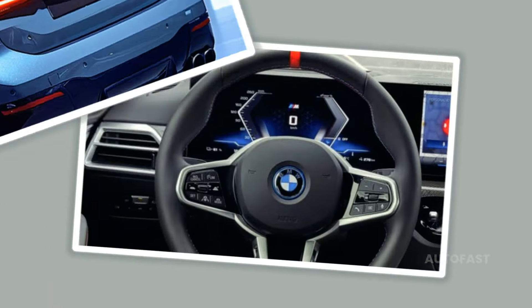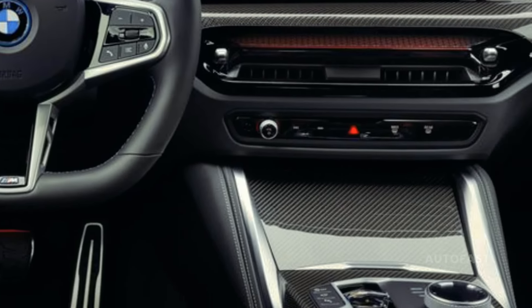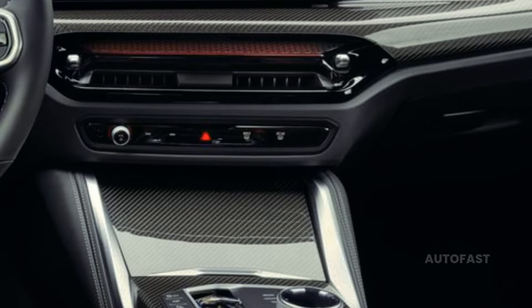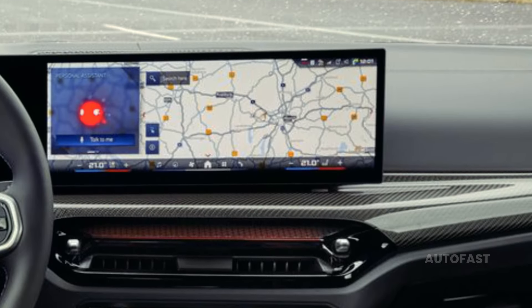Our testing has shown that the xDrive40 is the right call, though customers looking for the pinnacle of i4 performance can still select the M50 option when placing their orders.